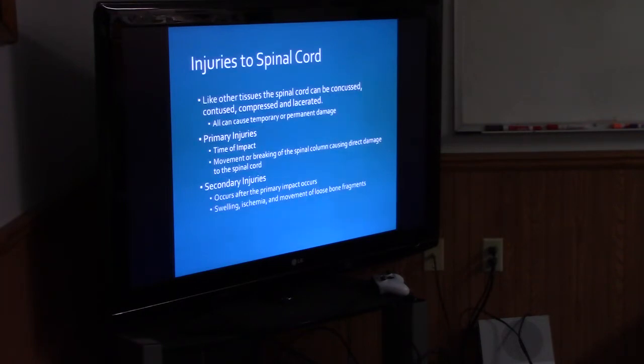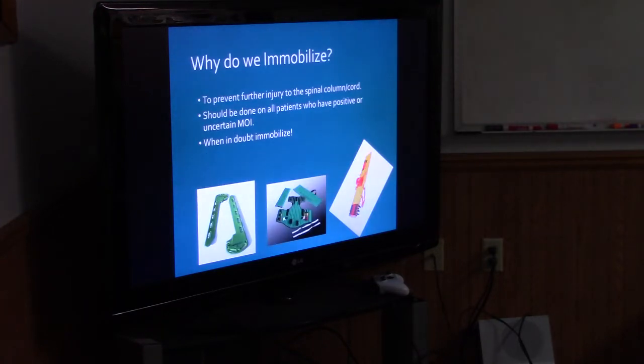Injuries to the spinal cord — like other injuries, the spinal cord can be concussed, contused, compressed, or lacerated. All can cause temporary or permanent damage. Your primary injuries occur at the time of impact — the movement or breaking of the spinal column causes direct damage to the spinal cord. Secondary injuries occur after the primary impact: swelling, ischemia, and movement of loose bone fragments will cause further damage. So why do we immobilize? We want to prevent any further damage. This should be done on all patients with positive or uncertain MOI — when in doubt, immobilize. It's already in Berlin's protocols.